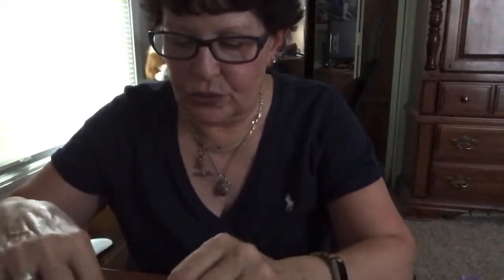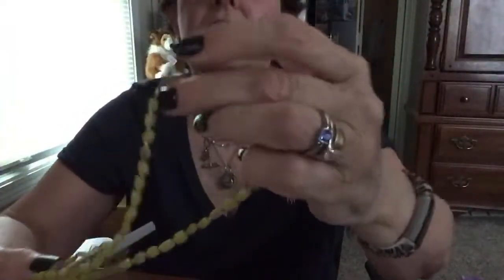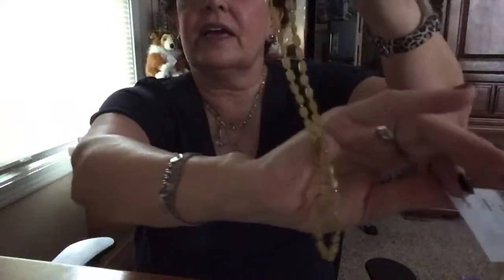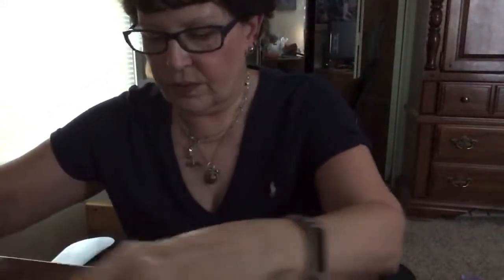Some of this stuff I'm definitely going to be wearing soon. Oh, this is neat — these are glass beads, and probably somebody made this. It's got a lobster claw clasp. Oh, it says it's agate — yellow agate! Nice — that's a nice color for fall. Very nice.